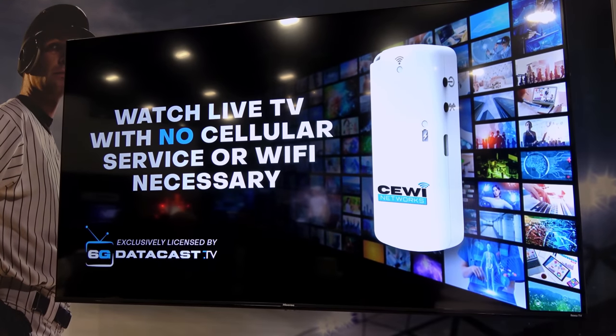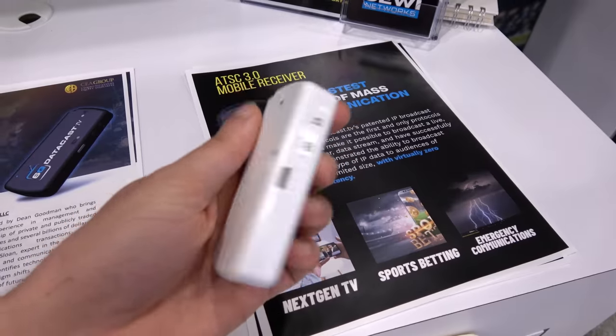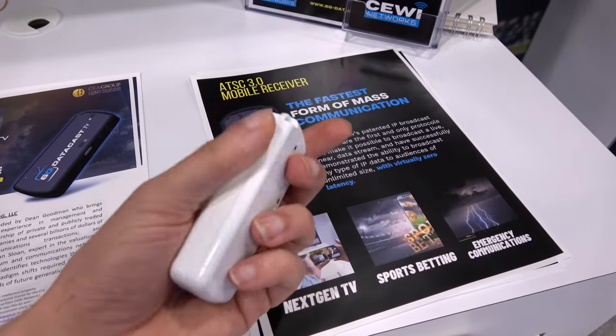The first product I noticed was a new portable ATSC 3.0 mobile receiver made by the company QE. This tuner is small yet very powerful. It's a full tuner that can tune to any ATSC 3 channel. You turn this on and then you pick up your phone. This is a Bluetooth device, so it will pair to your phone over Bluetooth. You have an app on your phone, open it up, and you can tune to any ATSC 3 channel. You can receive it over Bluetooth to your phone, over Wi-Fi to your home network, or plug it into the TV directly with a USB port.